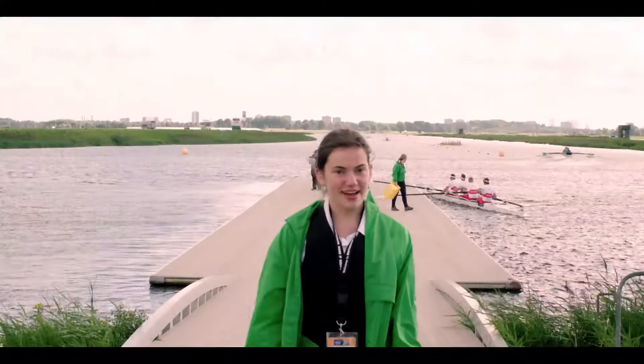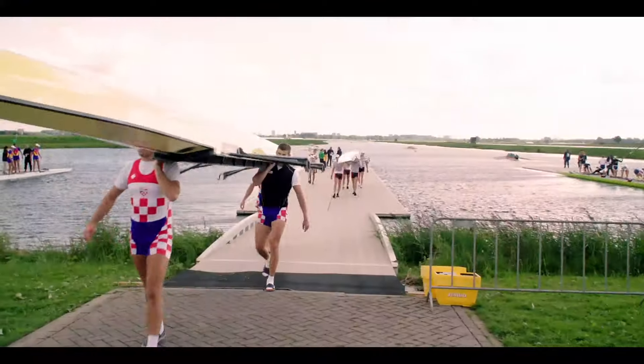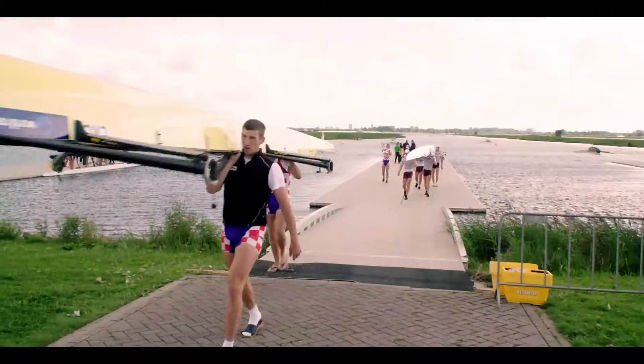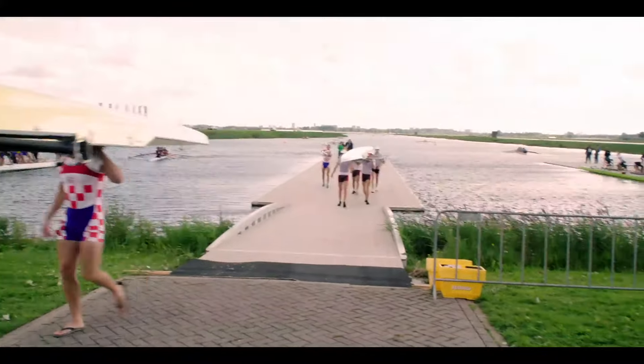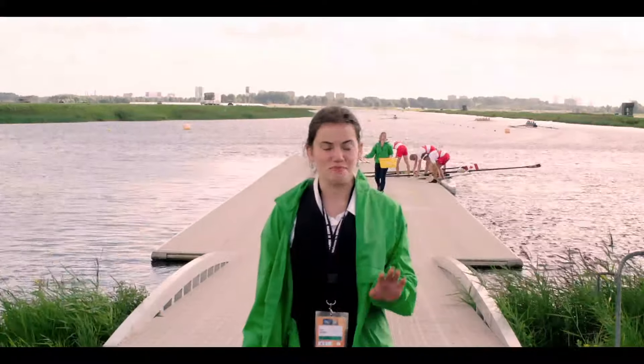Right now we're out at the back of the Willem-Alexanderbahn. These are the docks where boats leave to go warm up for their race or come in from their races and pull their boats out of the water. All the yellow baskets contain clothes and mostly shoes from the rowers that are getting into the boats.